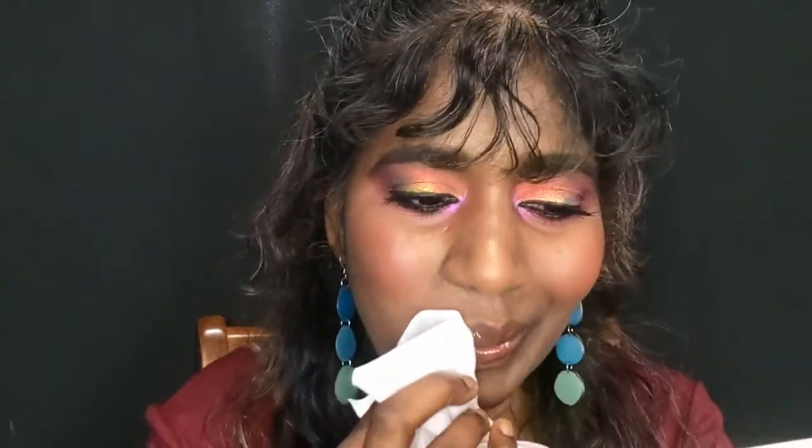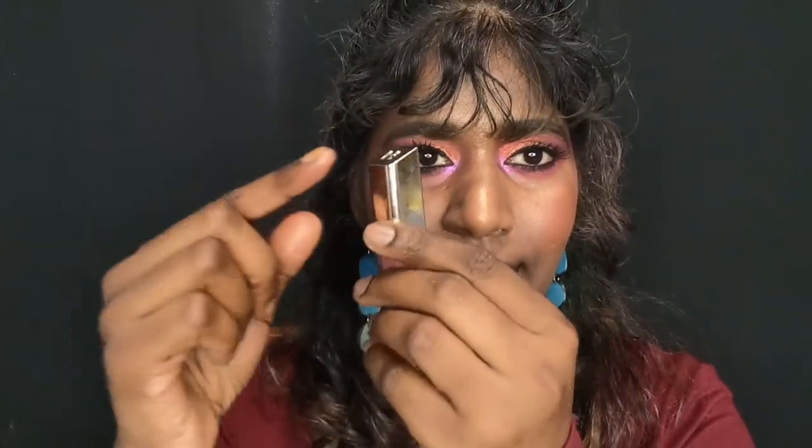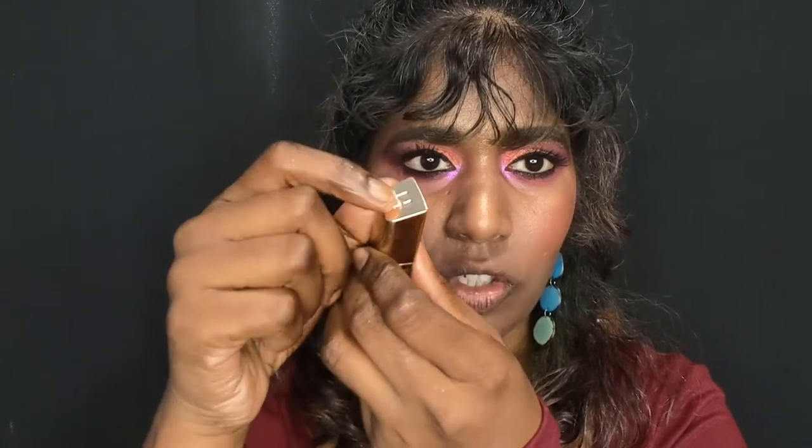I currently have Fenty Beauty's Hot Chocolate on my lips — a beautiful dark brown lip gloss bomb. Their lip glosses don't usually show much tint, but since my lips are darker you can see it's a nice dark brown. It gives the most beautiful chocolatey finish.